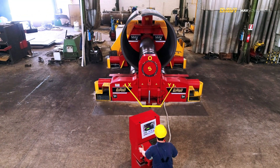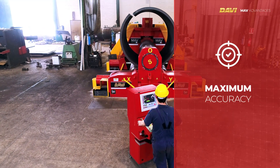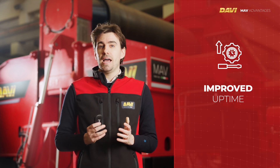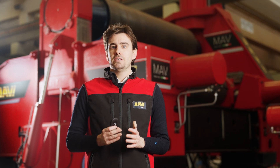To recap, the Servotronic allows for maximum accuracy of roll positioning, limited reliance on electronics with reduced downtimes in case of failure, and the best geometrical tolerances on the workpieces.